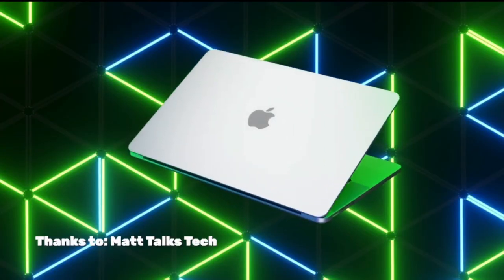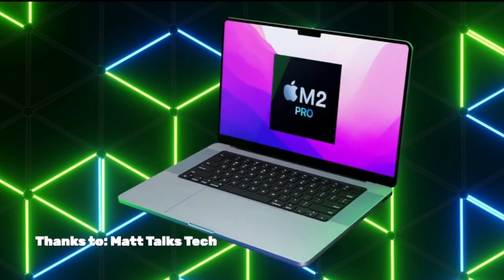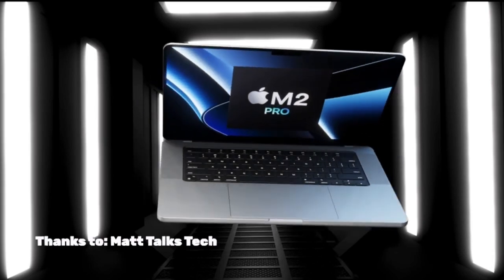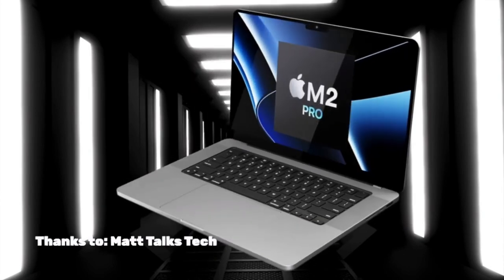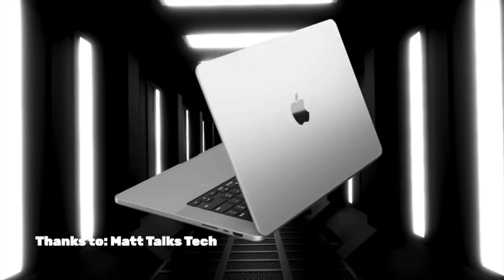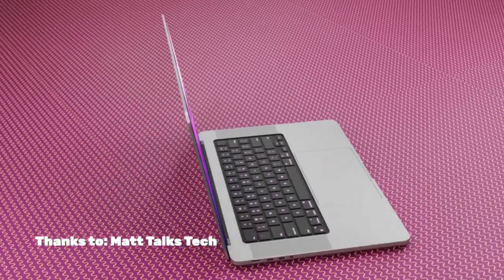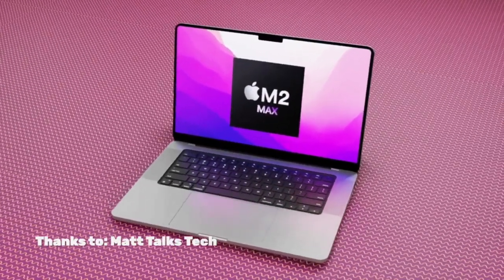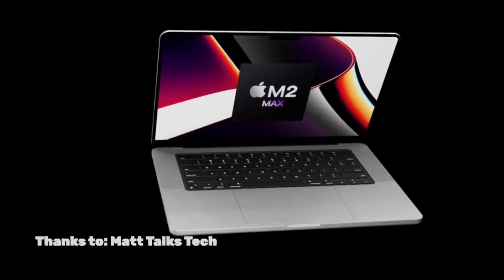Some things I do hope for though: I hope they can put in Face ID. I don't know if they can, because the Face ID module inside an iPhone is very thick, and the screen of the new MacBook Pros is very thin, so I don't know if they're going to be able to fit it in. I also want a USB-A port because I have a lot of USB-A accessories. And a lower price would be nice, but that's probably not going to happen.